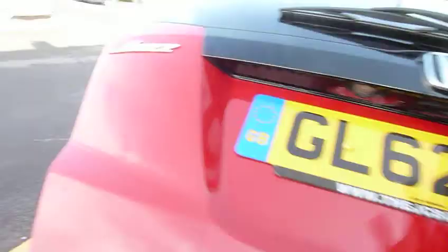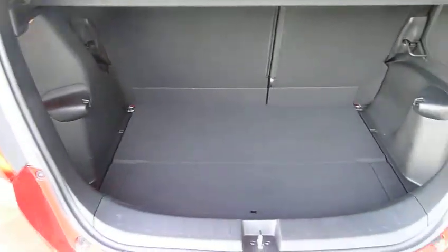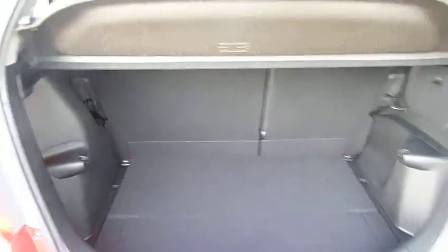It also has a very generous load space with the seats up, and a 60-40 split rear seat.